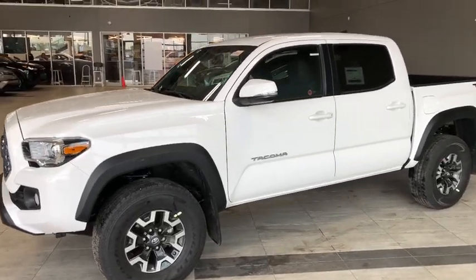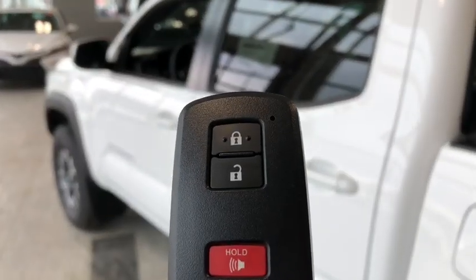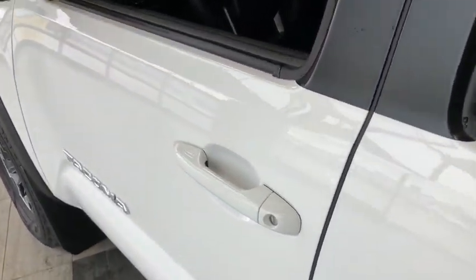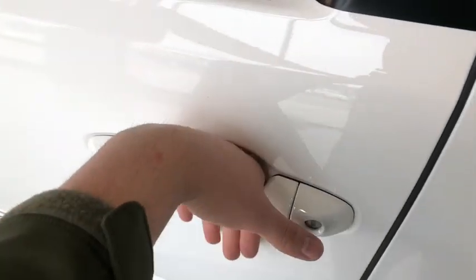Now let's head inside and see what else this Tacoma has to offer. Up against the side is our key fob — it's got our lock and unlock button, and the panic button on the bottom. This vehicle does come with a smart key system, so if you've got your key fob in your pocket, just put your hand on the door and the vehicle will beep and unlock for you.